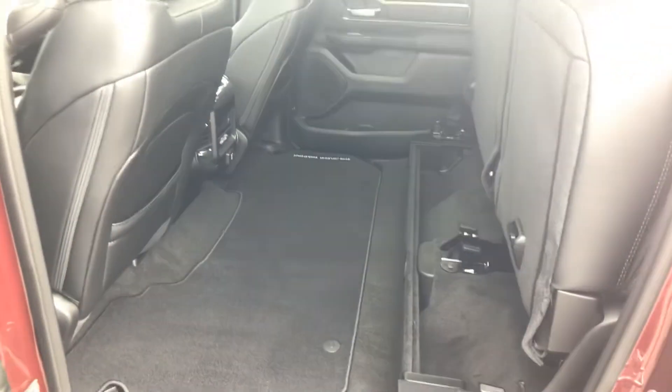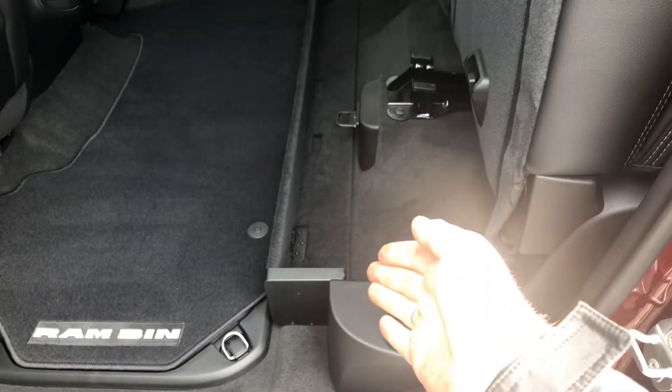Seats fold up flat, so it gives you a flat floor underneath. And then all you have to do is just put that in the middle — this flips up so you have some storage underneath the truck as well, and these seats fold down on top.